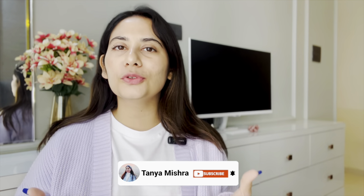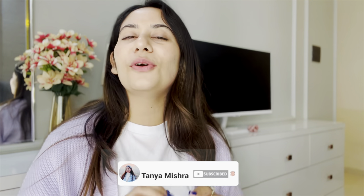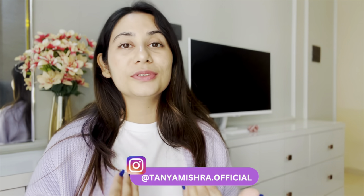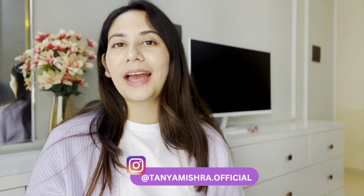Hi guys, welcome to my channel and welcome to my series Thursdays with Tanya. In today's video I'm going to talk about my monthly favorites — a new series where I talk about my most used products and why I loved them. This video covers the products I used the most in January, organized category-wise. I'll list the chapters below so you can refer to them.